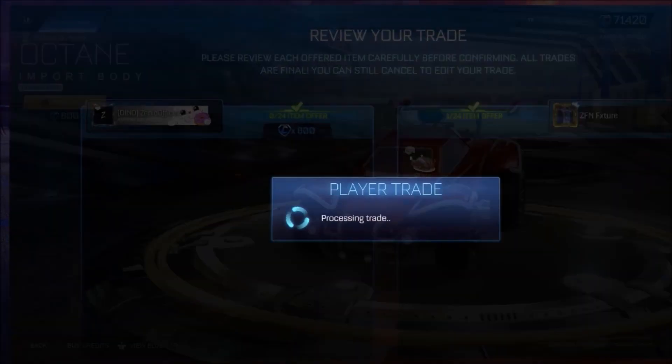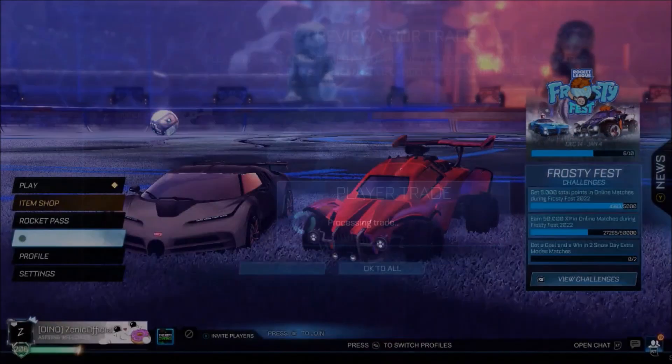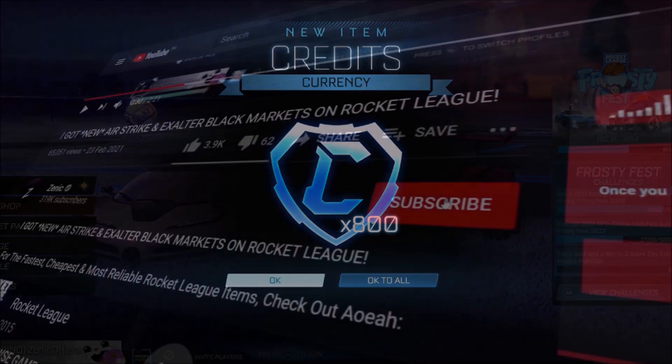Yesterday we gave away 800 credits to a subscriber so they could get a brand new white octane in the shop, and we've done the exact same today. While it's in the shop, 800 credits are going to be given away every single day, so make sure you subscribe. For the second time in two days, credit demand has gone absolutely crazy again. What is happening to this item shop?